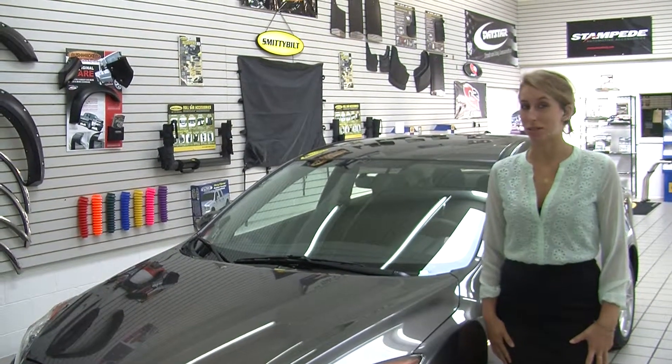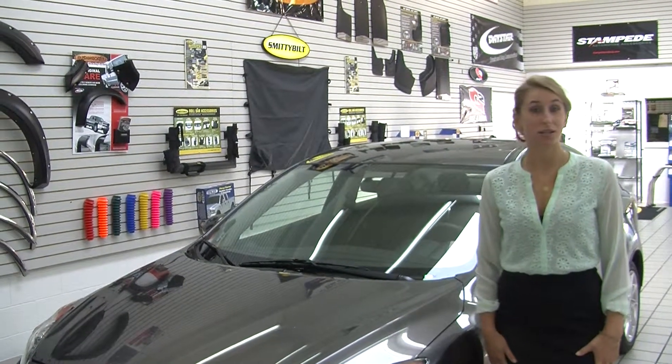Hi, this is Chelsea and today I'm at Milo Mazda. We're conveniently located at 608 River Road.